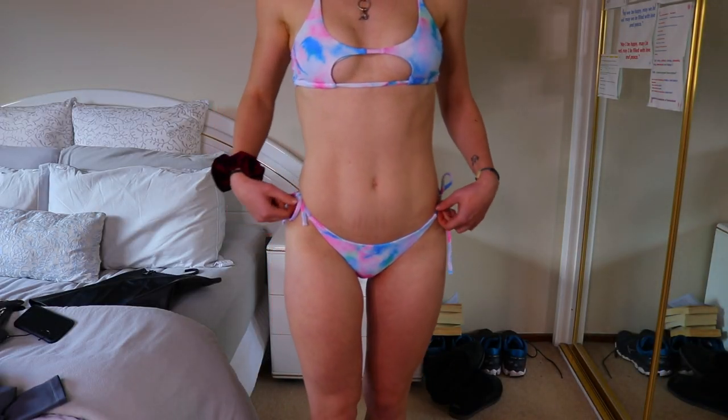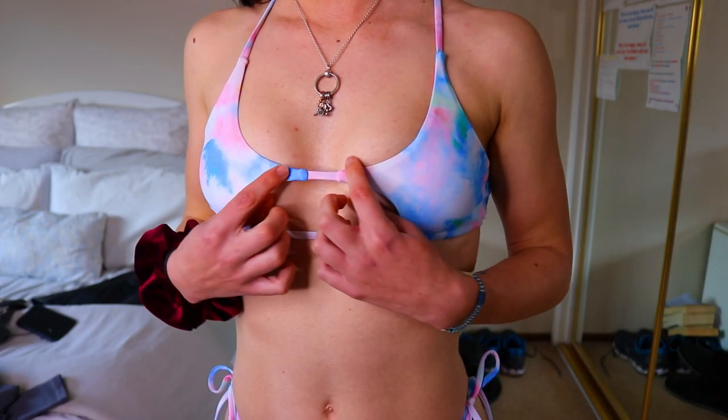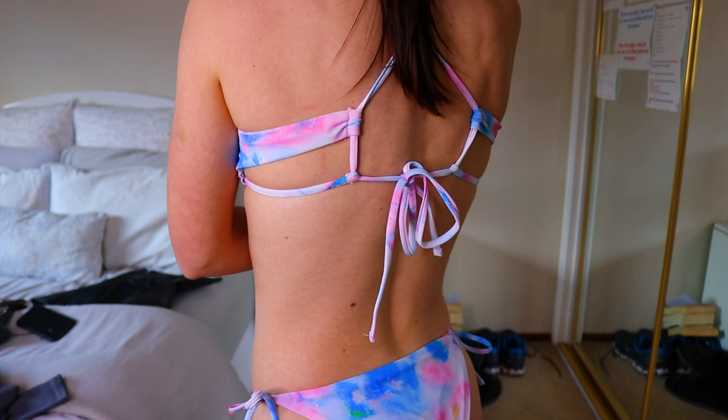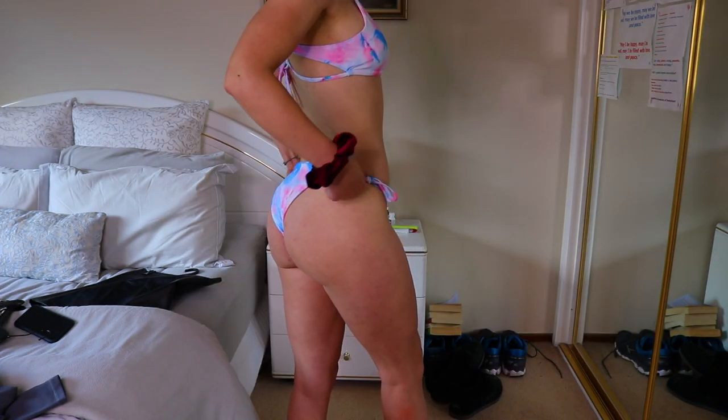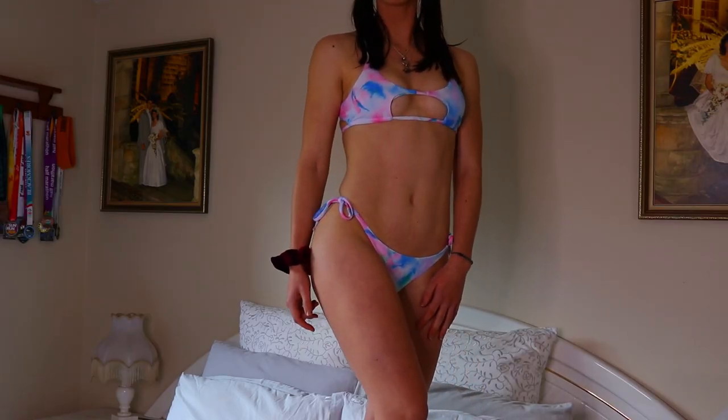I absolutely love that it has pinks and bits of green — it's a watercolor-style tie-dye, so cute. I love the open-front piece, the easy tie-up top, and the bottoms are a little cheeky but cover what you need and tie up on the sides so you can adjust. I got the size medium because the small I tried previously was a little too tight.